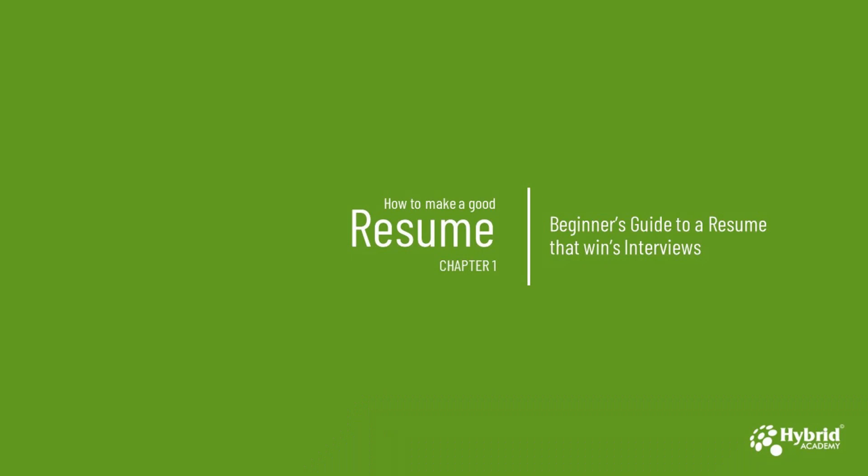Hello friends, welcome to another video of Hybrid Academy. In today's session we will learn how to make a good resume, or we can say a beginner's guide to a resume that wins interviews.